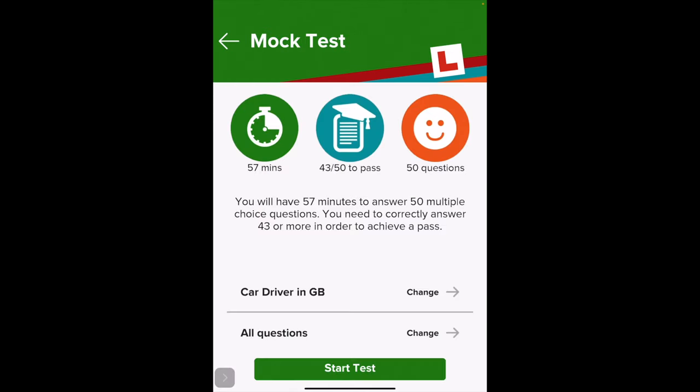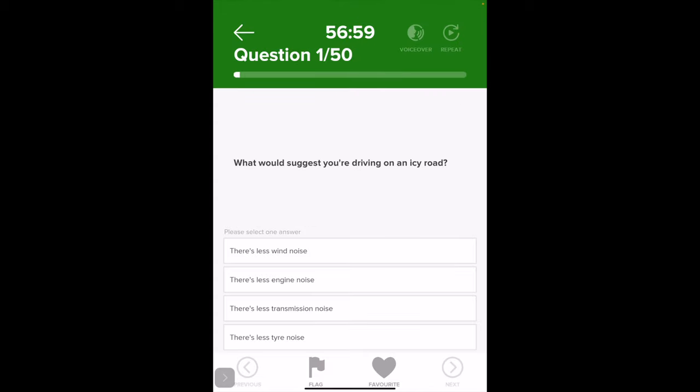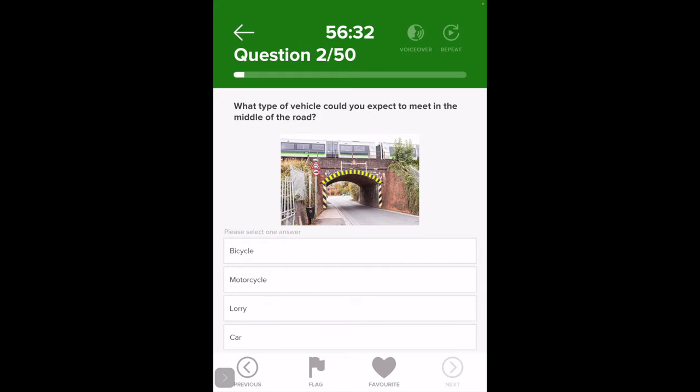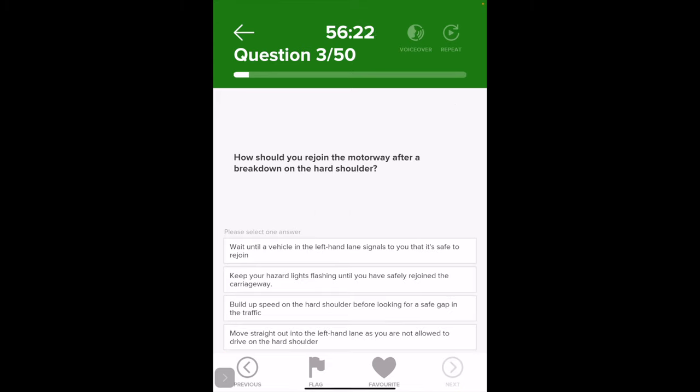Now we're going to do a quick mock test to see if we can pass it. What would suggest you're driving on an icy road? There's less tyre noise. What type of vehicle could you expect to meet in the middle of the road? A car. How should you rejoin a motorway after breaking down on a hard shoulder? Build up speed on the hard shoulder. When are you allowed to park in a disabled bay? When you have a blue badge.